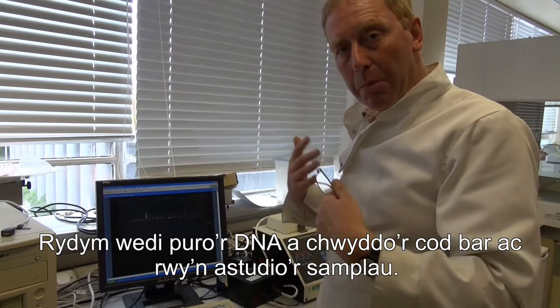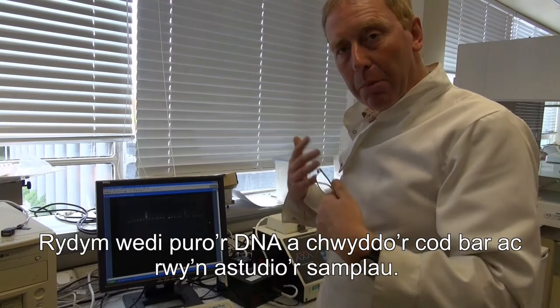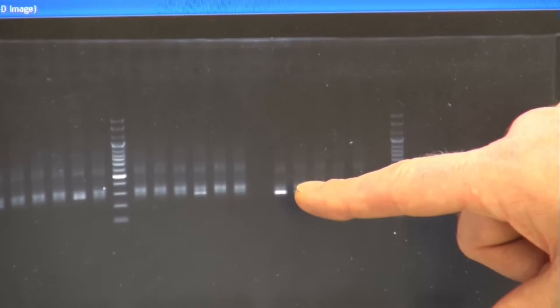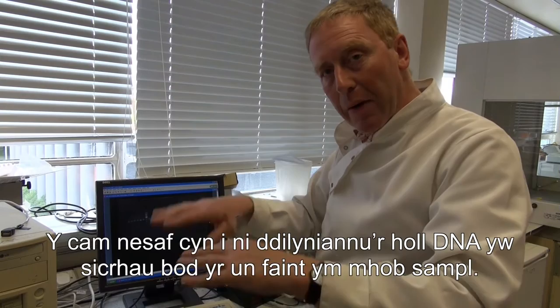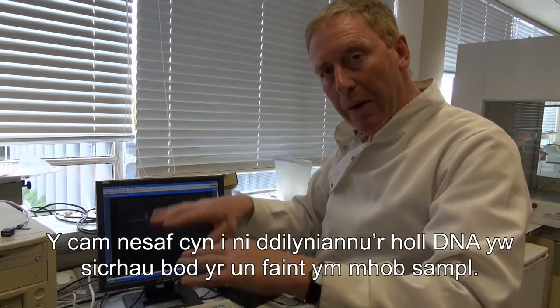We've purified the DNA and amplified the DNA barcode region. Looking at our samples, we can see that by and large they've nearly all worked — some have worked better than others, and you can see there's a brighter band of DNA here than others. The next step before we sequence all this DNA is to make sure we have the same amount in each sample.